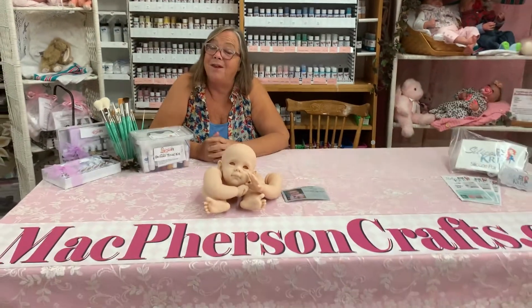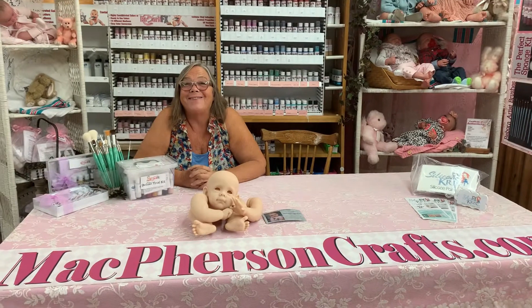Just put 'Doll Expo' and the name of the kit you're interested in, and at the end of the doll show we will draw names and then offer for you to continue with your purchase if you wish. Good luck with everything and we'll talk to you soon. Thank you, Brenda.